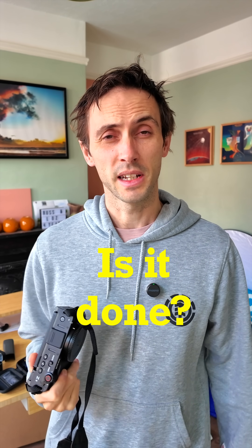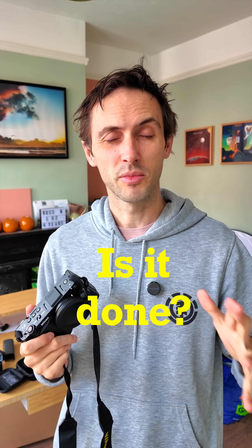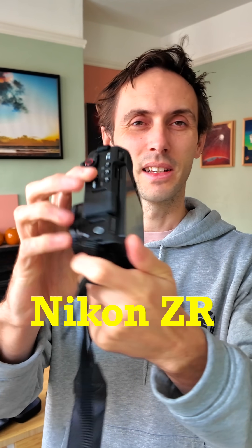Is it done? Like Gerald and Dunn have said, is it done? Photography, cameras and lenses are pretty much peaked now. There's nothing left to do, unless you maybe look at this — the Nikon ZR.